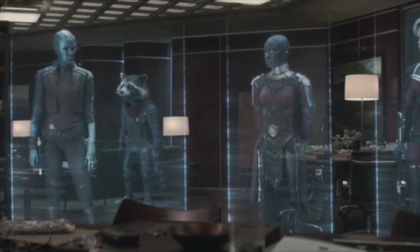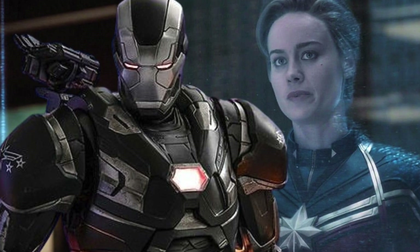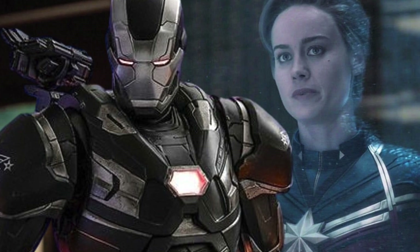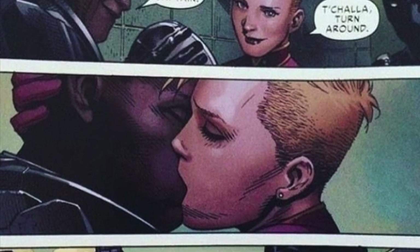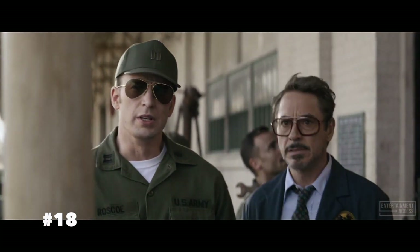Number seventeen: during the briefing with Nat at the end of Endgame, Carol Danvers turns to James Rhodes and wishes him good luck. We've missed five years of character development since Thanos's snap, so it could be an indication that Carol and Rhodey — both of whom share an Air Force background — could be in a relationship in the future of the MCU. In the comics, Captain Marvel and War Machine do date for some time.